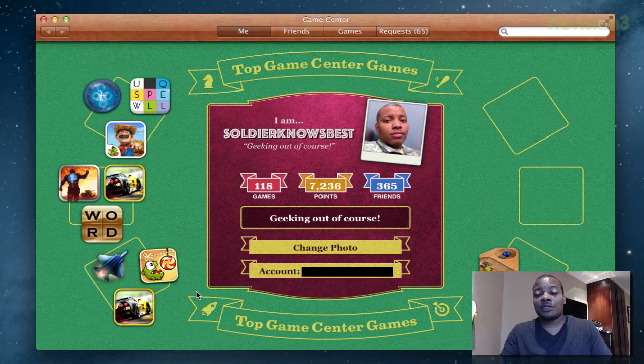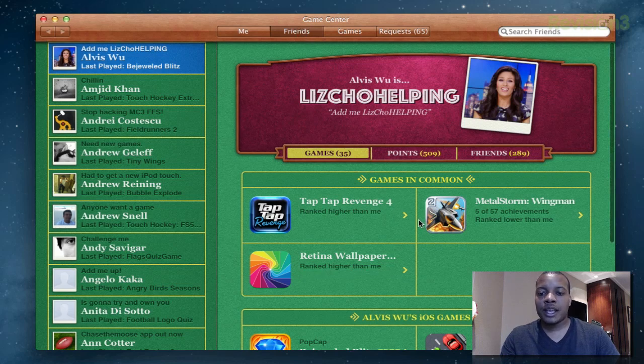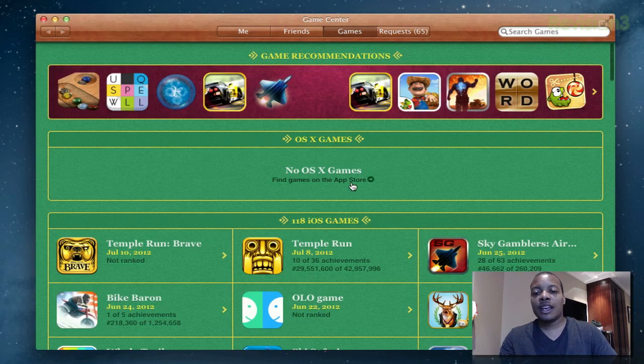Now taking a look at Game Center, which is basically going to be your Xbox Live for your Mac and iOS all in one. If you've used it on iOS, it's basically the same thing. You can look at your friends, see what games they're playing, compare scores, and initiate a game with them. You can look at your own personal games — it shows OS X games compatible with Game Center. You can also do voice chat inside games using Game Center.